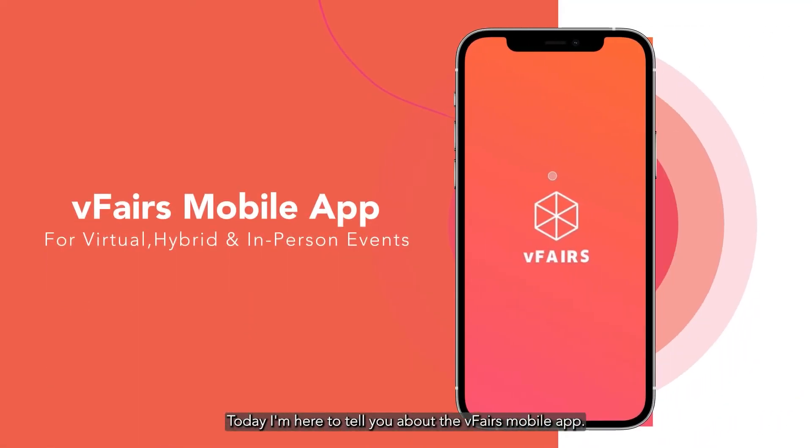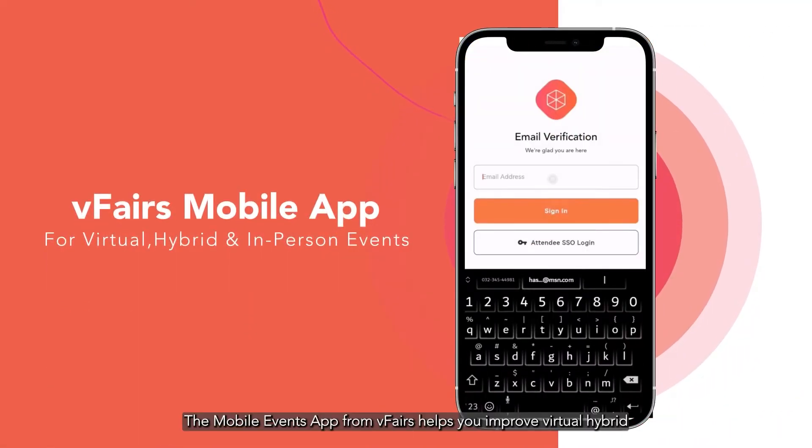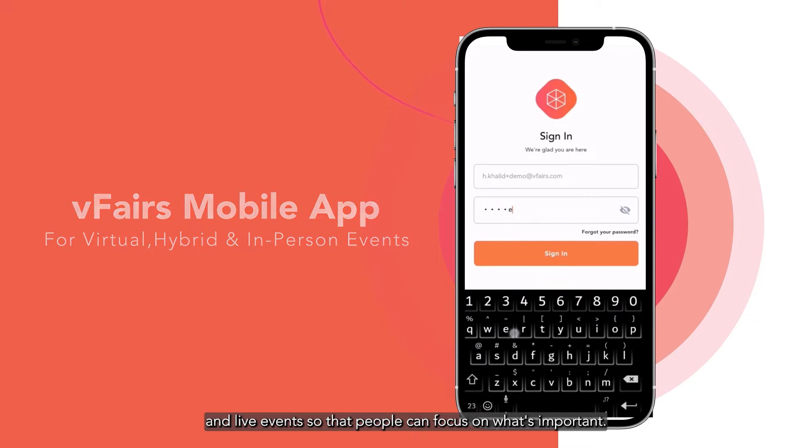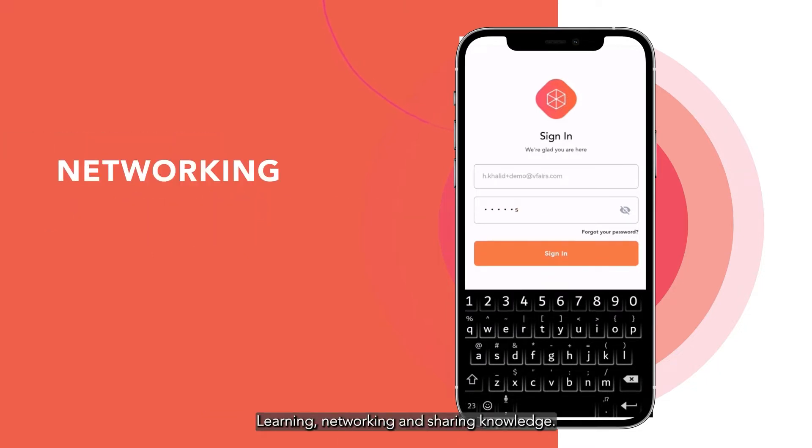Hello, today I'm here to tell you about the vFairs mobile app. The mobile events app from vFairs helps you improve virtual, hybrid, and live events so that people can focus on what's important: learning, networking, and sharing knowledge.